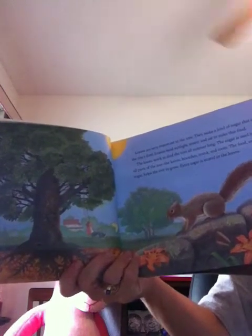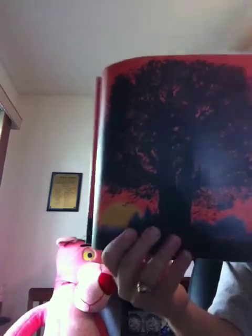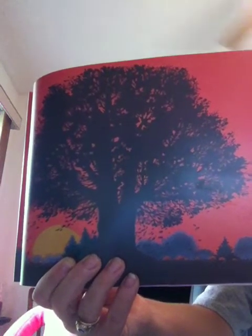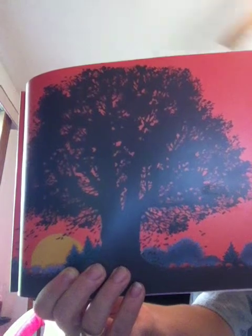In the fall, many things are changing. In many places, there's a change in the weather. There are changes in light and temperature. Inside the leaves, there will be many changes too. All of these changes bring about the beautiful colors of fall. In the fall, there are fewer hours of sunlight each day. The change in light tells the tree to get ready for winter.